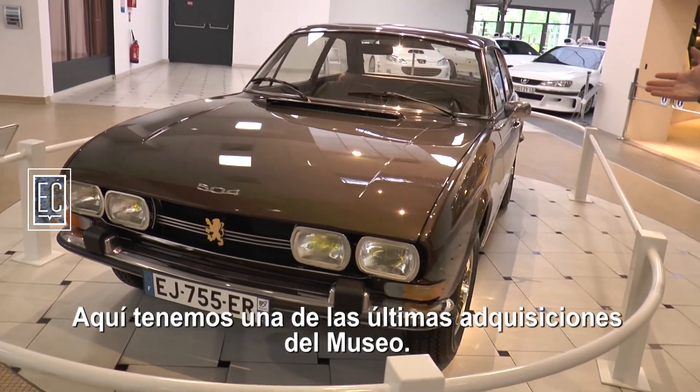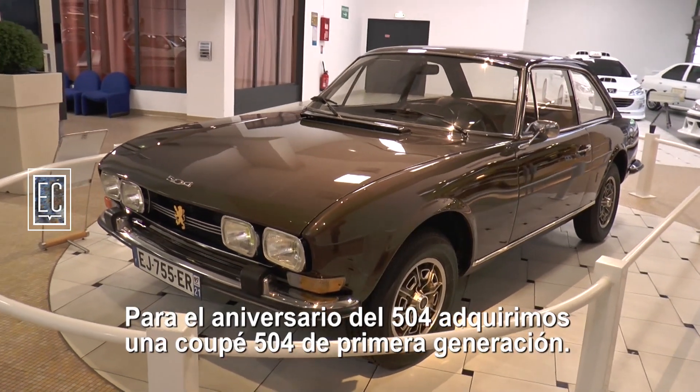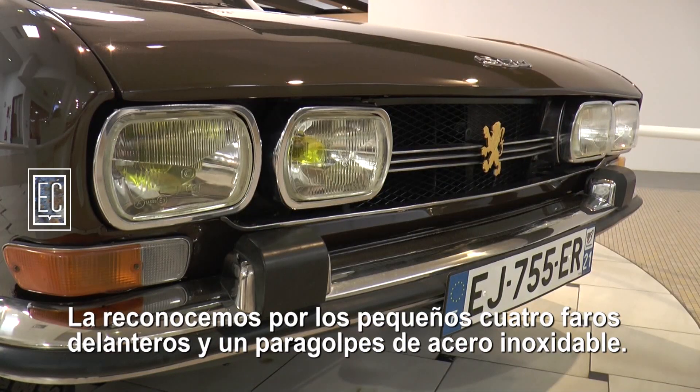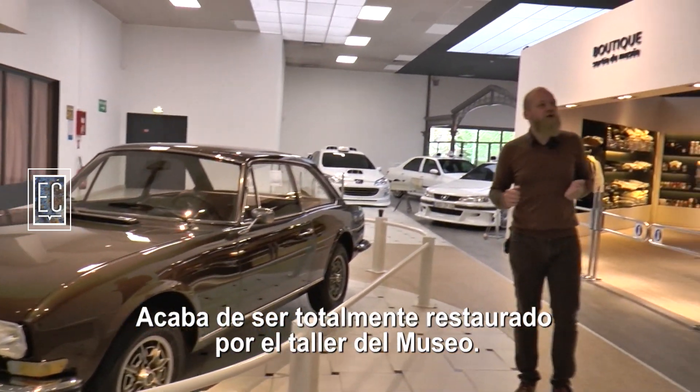Here you have one of the last acquisitions of the museum. For the anniversary of the 504, we have acquired a coupé 504, 1st generation. We recognize them with four headlights at the front, plus the inox park bumper. It was totally restored by the museum's atelier.